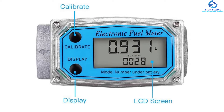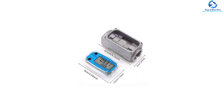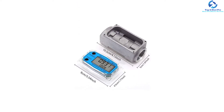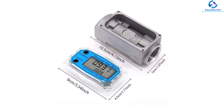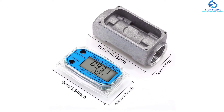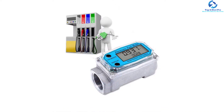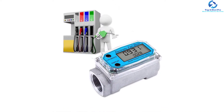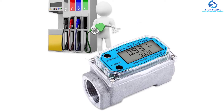Another impressive thing about this turbine flow meter is its great ability to display crystal clear and accurate readings. This flow meter can comfortably allow a flow rate of 15 to 120 liters per minute. Most importantly, it has a wide application range, allowing you to use it in measuring gasoline, diesel, water, kerosene, and other solvents.